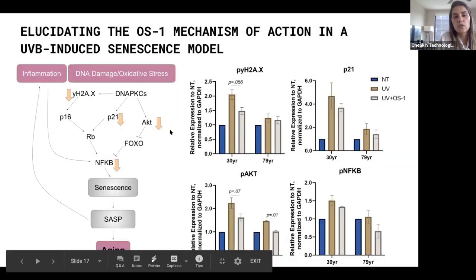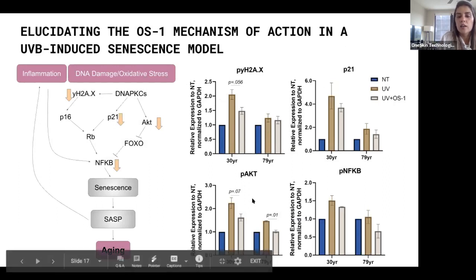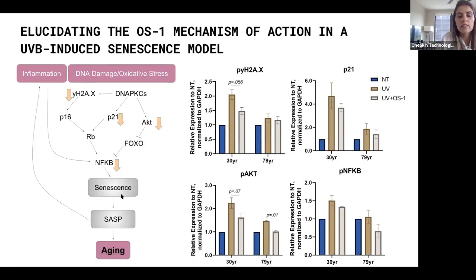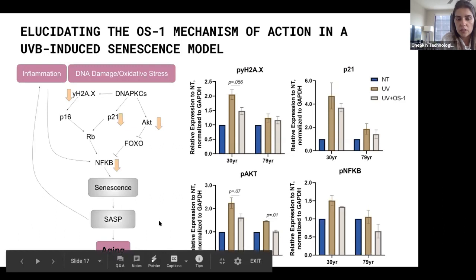We validated the mechanism of action of our peptide. After inducing DNA damage, treatment decreases classic DNA damage markers such as phospho-gamma-H2AX, p21, phospho-AKT, and phospho-NF-κB. The peptide decreases the signals driving senescence and SASP production, resulting in lower accumulation of senescent cells.